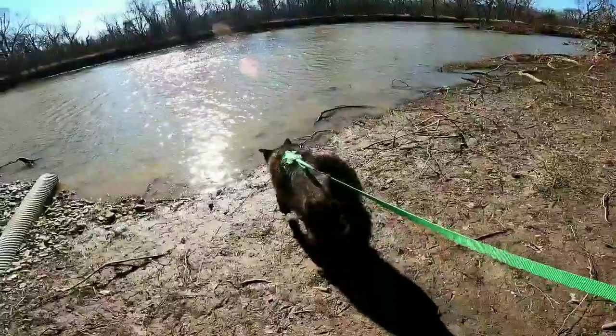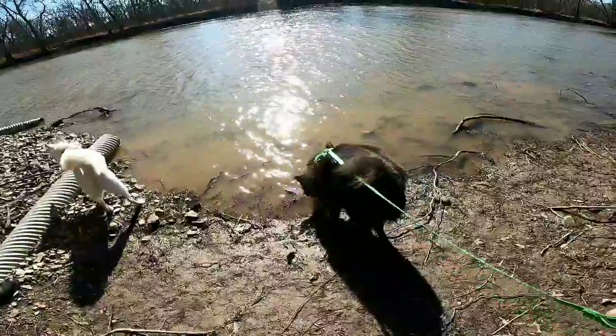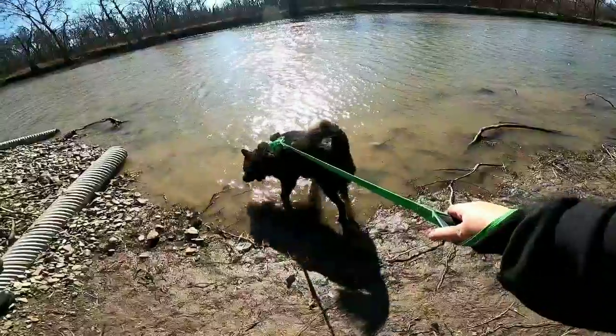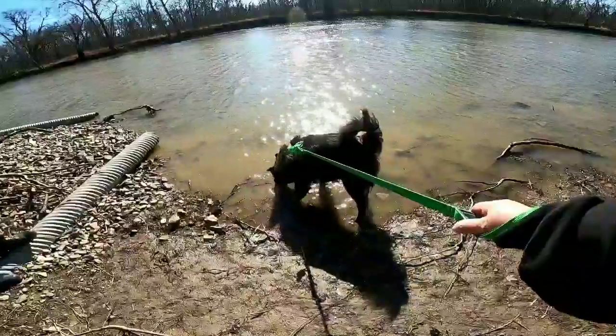Beowulf loves water. He loves water in all of its forms. He would just go swimming out there if I let him. A husky? Not so much.